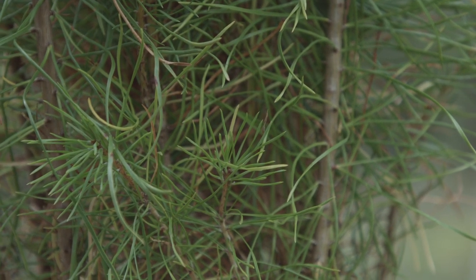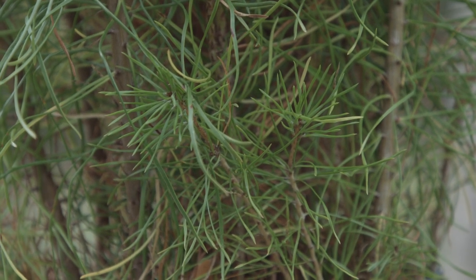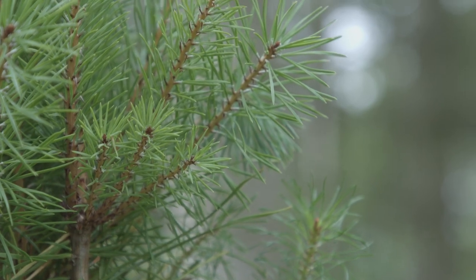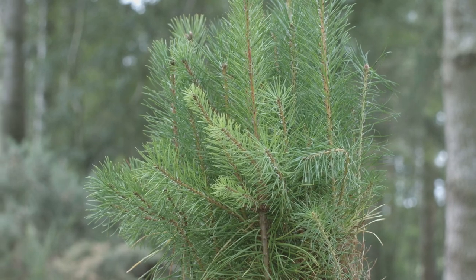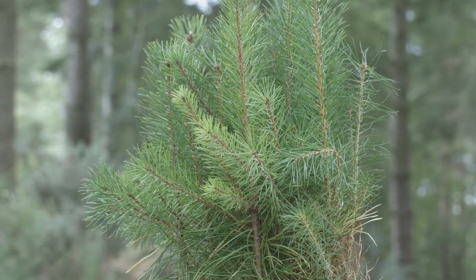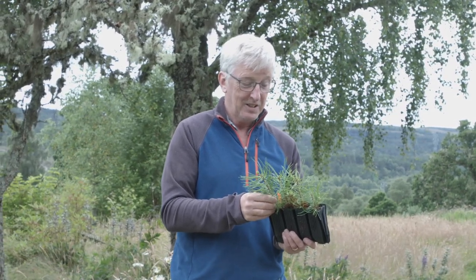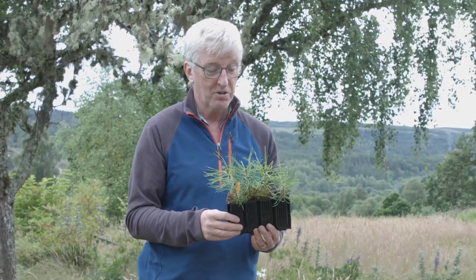It's a super important tree for red squirrels in particular — they love the Scots pine seeds and that's what they would naturally feed on in Scotland. Also, because it's a native tree and has been around for thousands of years, there are a lot of invertebrates that use Scots pine, eat the needles, and generally live in the trees. These trees can live for well over 500 years, and they are keystone species for the Caledonian forest.